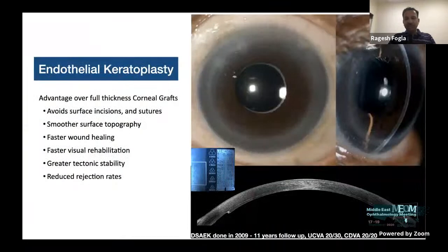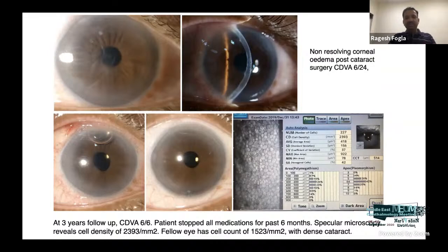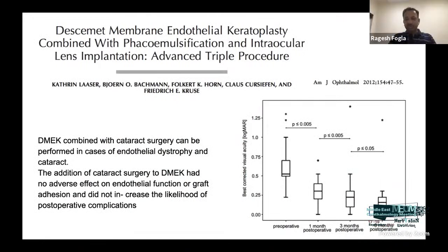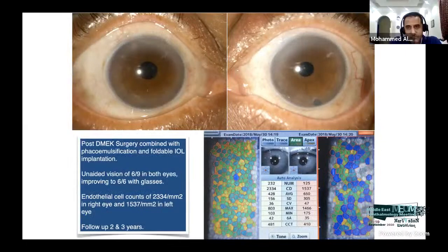Long-term DSAEK results at 7 and 11 years show clear cornea. The advantage is no corneal incisions, better maintained topography, and faster visual rehabilitation. DMEK at three-year follow-up also shows clear cornea with good cell count, and recovery is very fast — within a week, patients can achieve 6/12 to 6/9 vision. When combined with cataract surgery, the triple procedure outcome is quite good and combination of cataract surgery with DMEK does not affect DMEK outcome. Sequential surgery with one eye first followed by the fellow eye shortly after is also feasible.